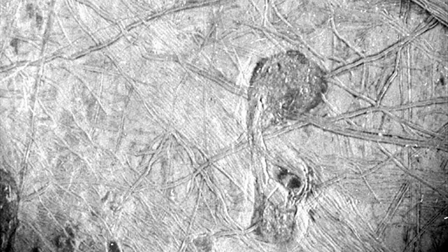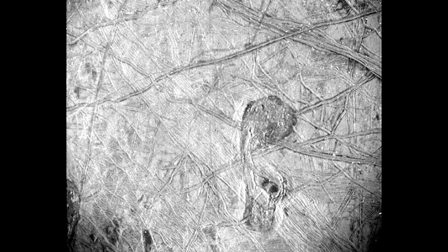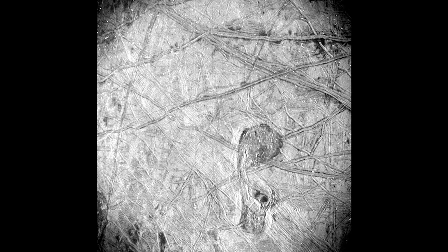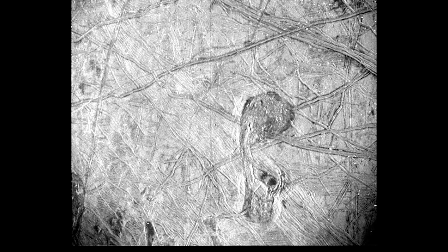This photograph was taken by Juno's Stellar Reference Unit camera and shows a zoomed-in portion of Europa's surface, taken during the moon's night from a distance of 412 km. With a resolution of 256 m per pixel, this is the highest resolution image that Juno took of Europa. What you're seeing is a heavily fractured region of Europa's surface, crisscrossed with grooves and ice ridges. That oddly shaped dark patch, just to the right of centre, could yield important clues as to what's behind this geological complexity.